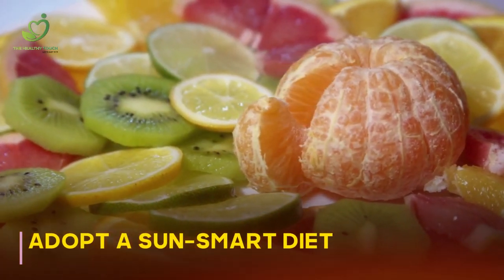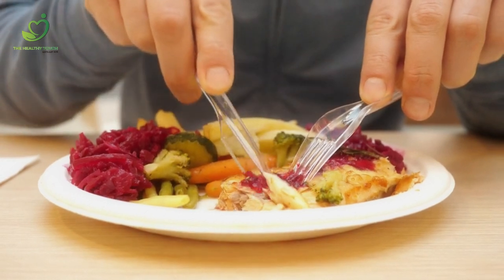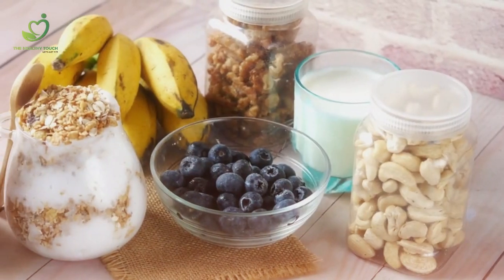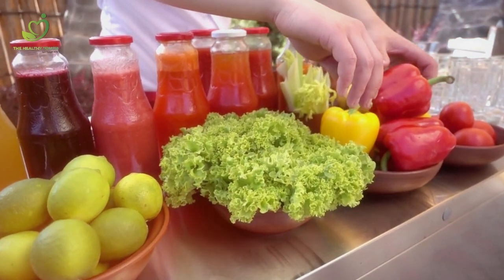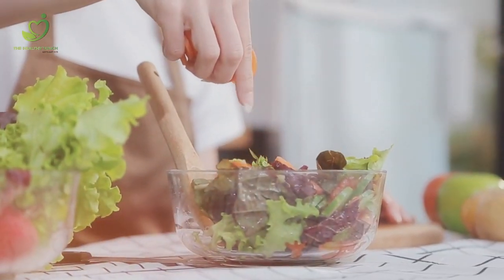Adopt a sun-smart diet. Foods rich in antioxidants and vitamins support your skin's natural defense against UV damage. Load up on colorful fruits and vegetables like berries, citrus fruits, tomatoes, and leafy greens, which contain compounds like vitamin C, vitamin E, and beta-carotene, known for their sun-protective properties.